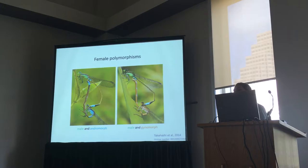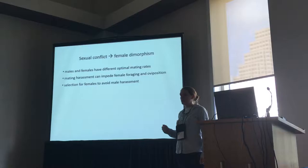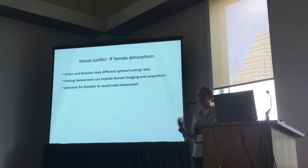There's been a lot of work on this polymorphism and ones like it in related species, and there have been a couple of good hypotheses as to how this arises. But the root of it is sexual conflict, specifically sexual conflict over the mating rate. Male harassment of females — because there's selection for males to mate more than there is for females — can impede female foraging and oviposition, so they can't feed or lay their eggs. So there's selection for females to avoid this harassment.